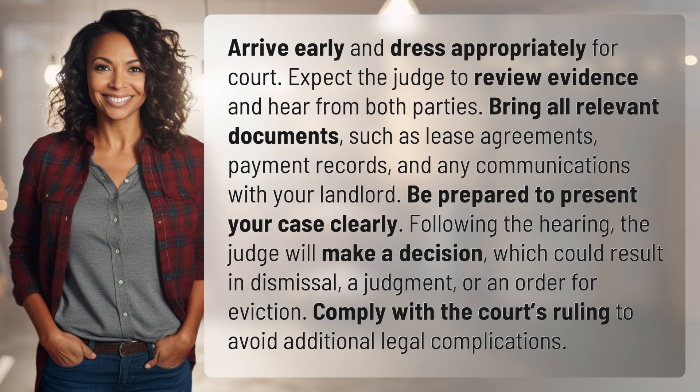Arrive early and dress appropriately for court. Expect the judge to review evidence and hear from both parties. Bring all relevant documents, such as lease agreements, payment records, and any communications with your landlord.